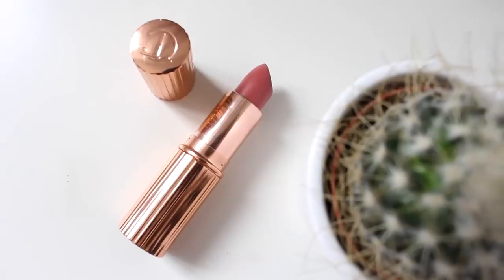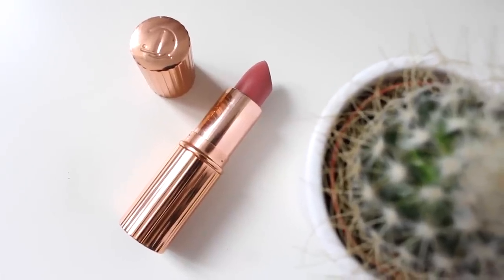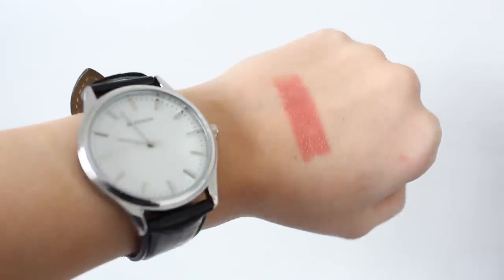Up next we have a lipstick in the shade Bitch Perfect — the absolute perfect nude. This goes perfectly with the Pillow Talk Lip Liner. It's a brownie nude with a slight hint of pink to it. It's not a matte finish, it has a kind of sheen finish to it, but I absolutely love it. It's so pretty.